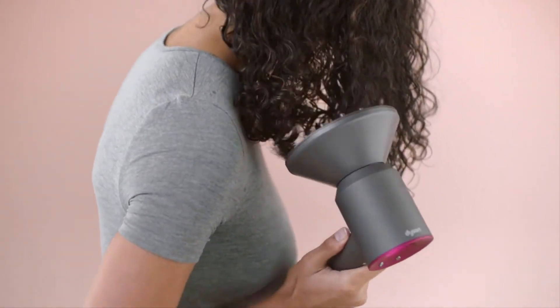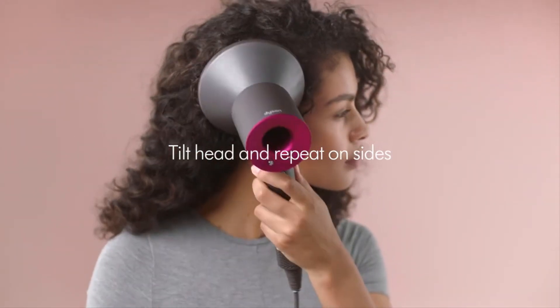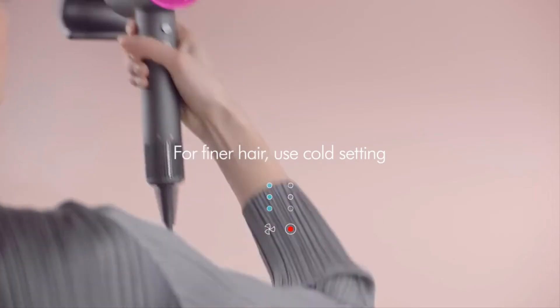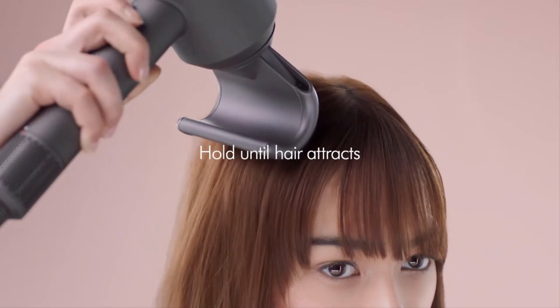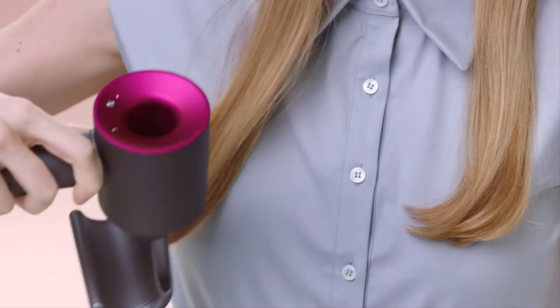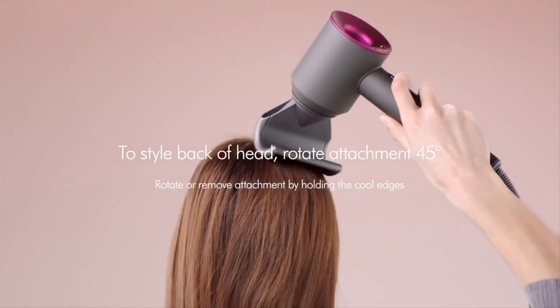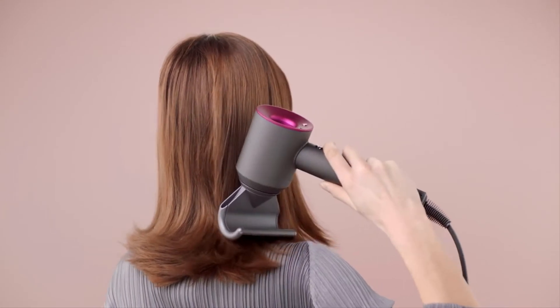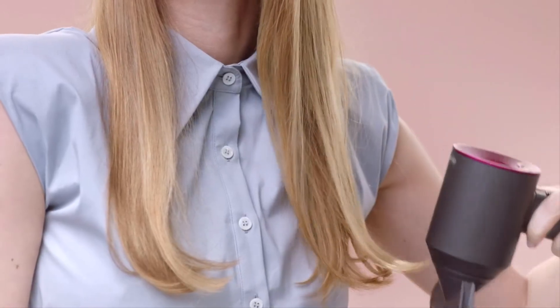The motor sits in the handle, making the nozzle shorter and easier to maneuver. The handle doesn't vibrate at all, which wasn't true of other luxury models we tested. It has a long 9-foot cord, and it's less grating noise-wise than other dryers. It also comes with two magnetically attaching concentrators and a diffuser, all of which are exceptionally easy to add or remove mid-blowout.